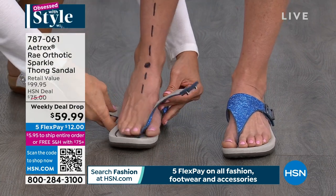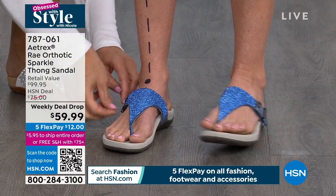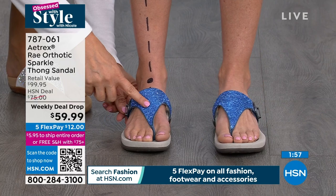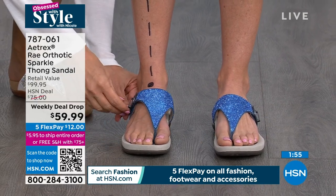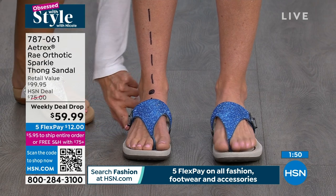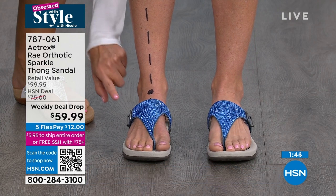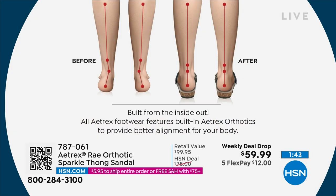Atrix shoes do that alignment. Notice how nice the adjustability is — I love the velcro. If your feet swell during the day, just loosen it up. If you need them tighter in the morning, tighten it up. But look at the alignment — that's the important story. It went from a curved line where her ankle was turning in to a perfectly straight line, meaning her body is now positioned the way it's supposed to be, taking stress off all those joints and muscles.